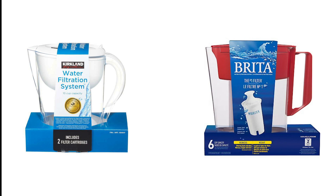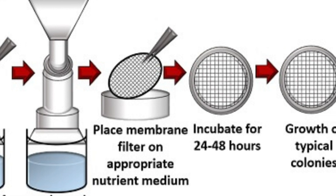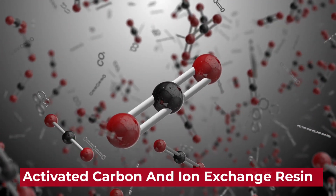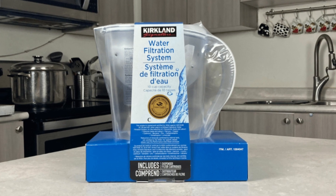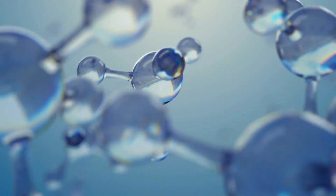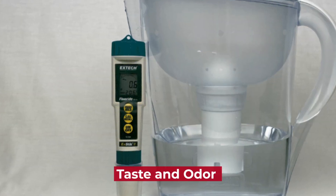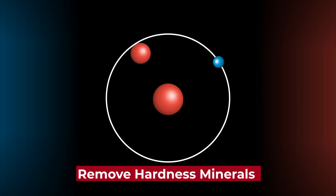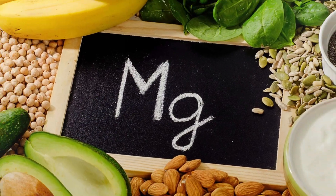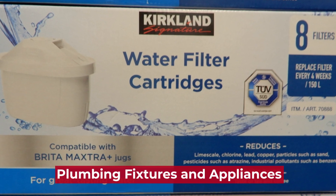The main difference between Kirkland and Brita water filters is the filtration technology. Kirkland water filters use a blend of activated carbon and ion exchange resin to remove impurities from the water. The activated carbon helps to reduce chlorine and other volatile organic compounds, improving the taste and odor of the water. The ion exchange resin helps to remove hardness minerals, such as calcium and magnesium, which can cause mineral buildup and affect the performance of plumbing fixtures and appliances.